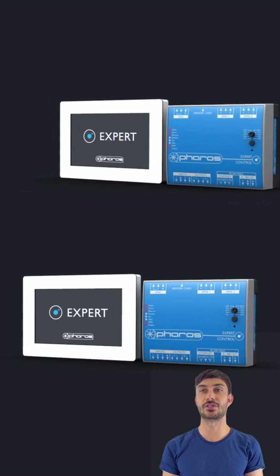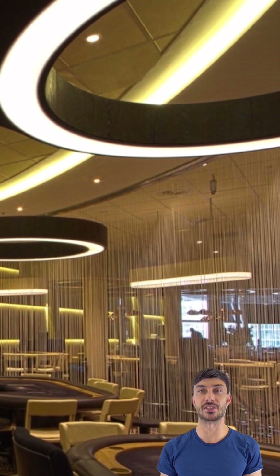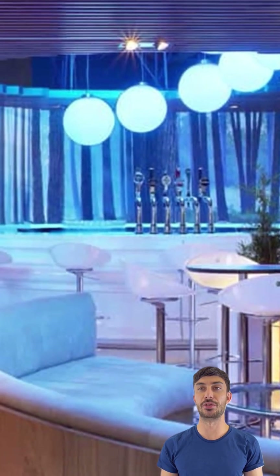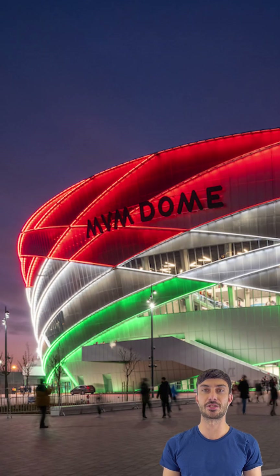The Faro's expert range of DMX controllers is a powerful and versatile solution for controlling lighting and other DMX-enabled devices. These controllers are among the most advanced and feature-rich options on the market, offering a wide range of capabilities for professionals in the industry.